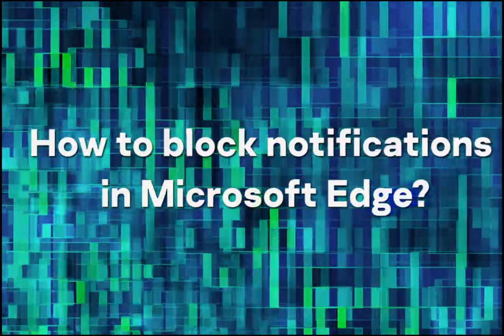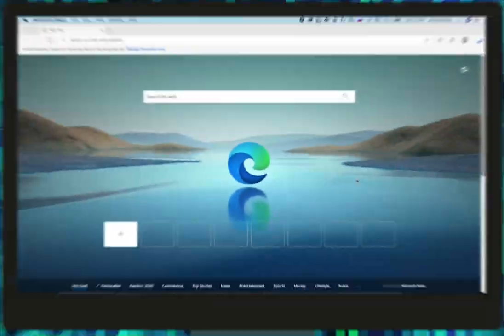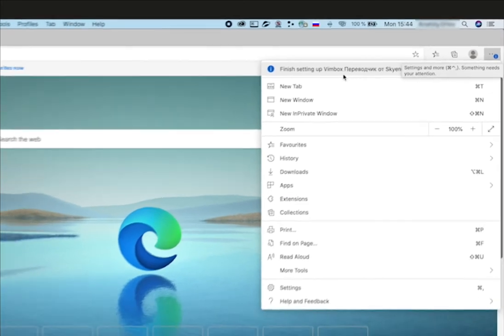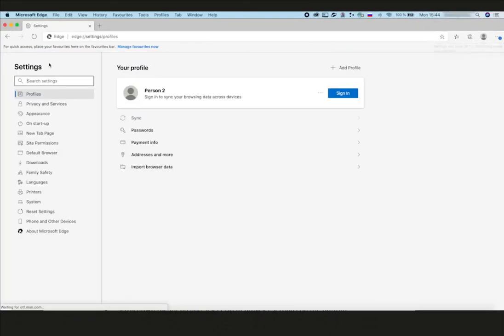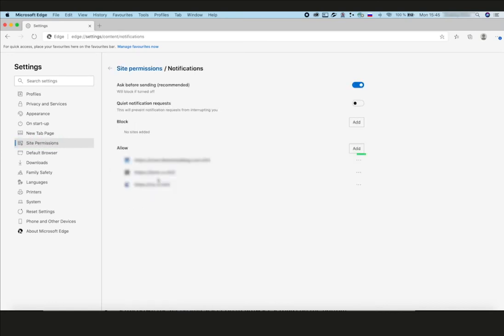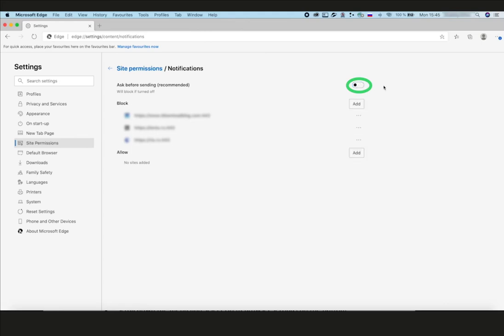How to block notifications in Microsoft Edge? Click the menu icon — the three dots in the upper right corner of the browser window — and select Settings. In the menu on the left, go to Site Permissions, then select Notifications on the right side. Under Allow, click the three-dot icon next to the address of the website from which you do not want to receive notifications and select Block. Switch off all new pop-up offers to subscribe by deactivating the 'Ask Before Sending' toggle on the top. Now all these pesky notification pop-ups won't bother you anymore.